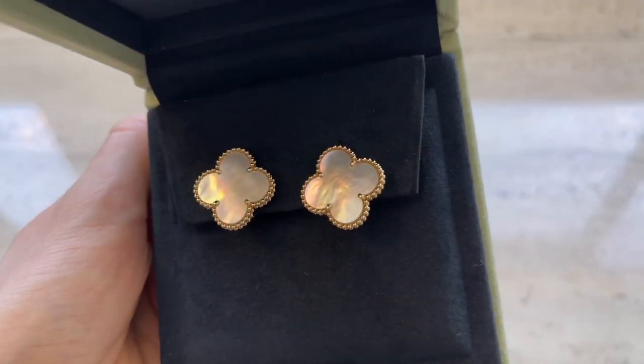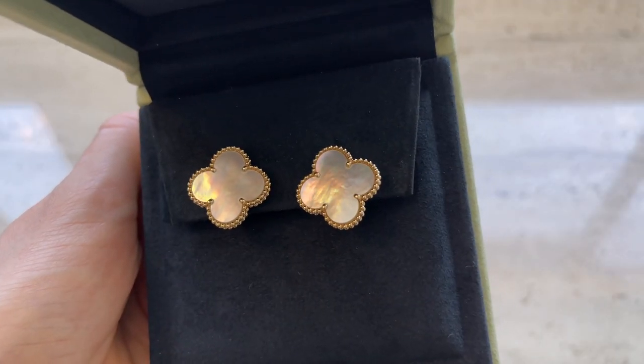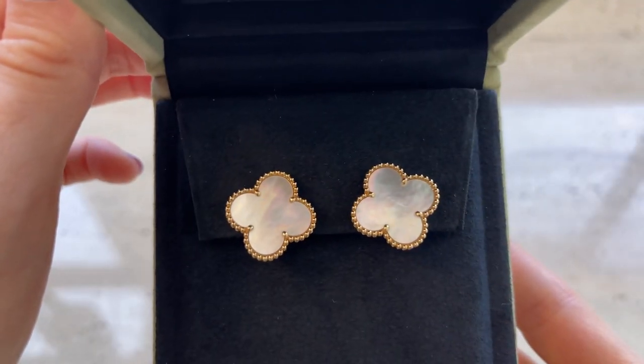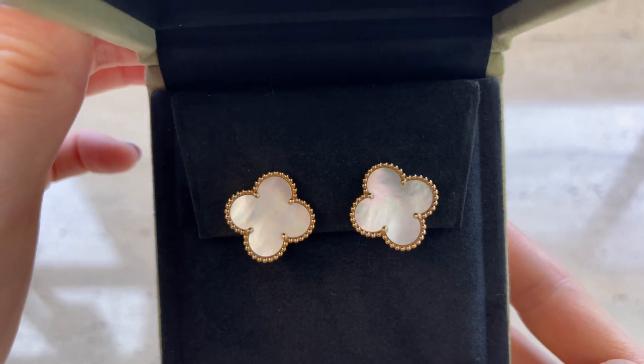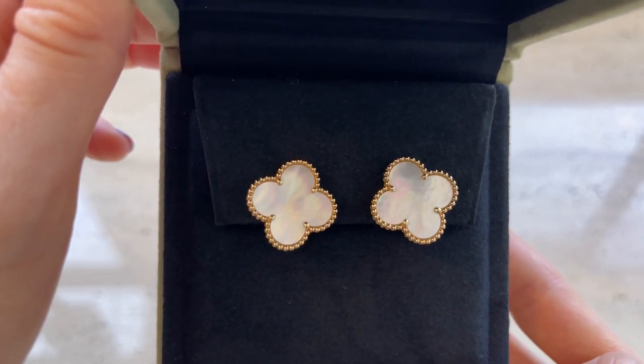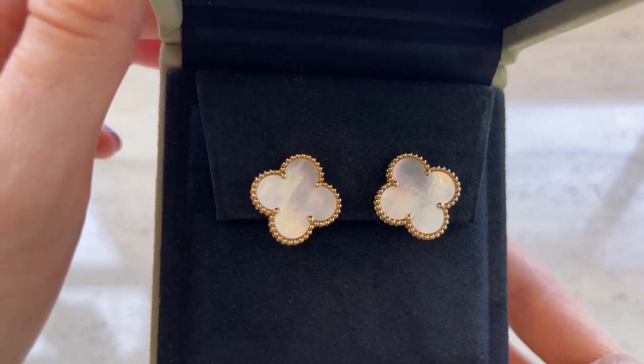I have important news to share — I found out that VCA in Singapore is going to have another price increase of another three to five percent, and it's going to happen on the 11th of May. I wanted to share this with you guys, and I'm also going to be getting one item from my wish list.